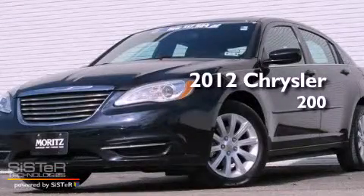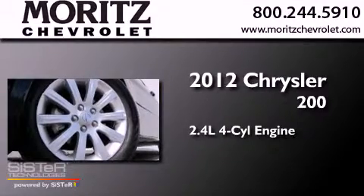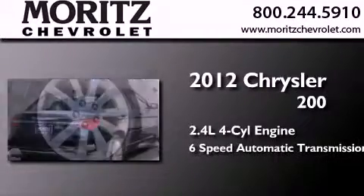This is a 2012 Chrysler 200. It features a 2.4-liter four-cylinder engine and a six-speed automatic transmission.